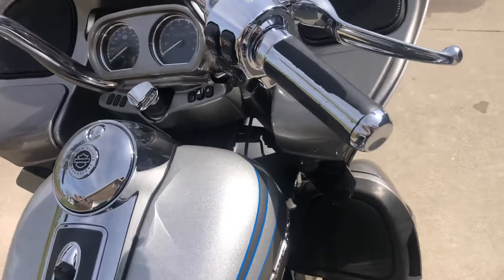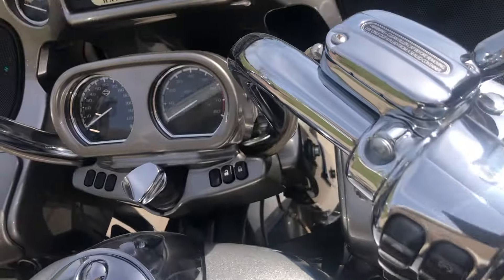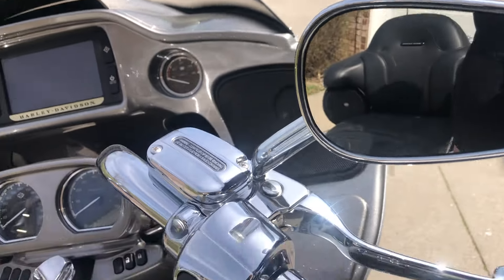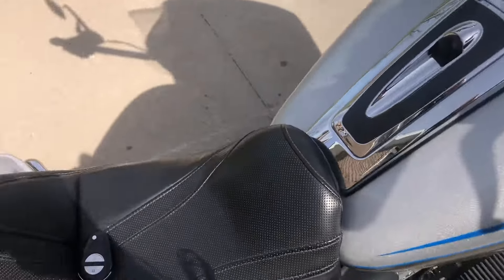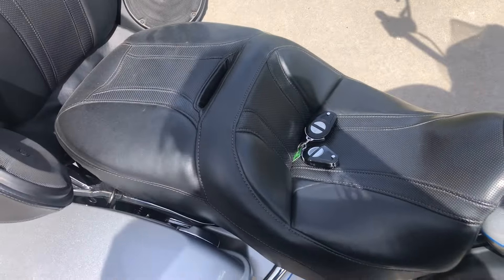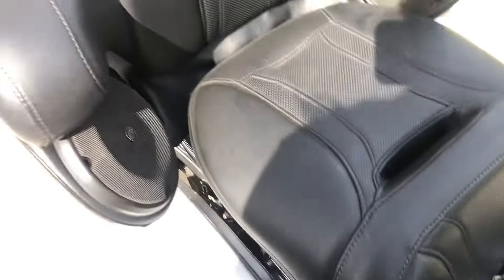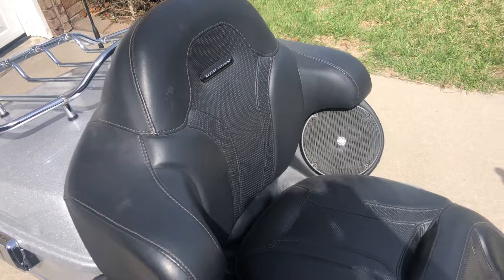That's custom Harley heated grips. All the controls are chrome — the levers, the master cylinders — and custom Harley chrome mirrors. All of this is standard on this bike. It also has a dual heated seat, two security key fobs, and an upgraded stereo system that is standard on the CVO.